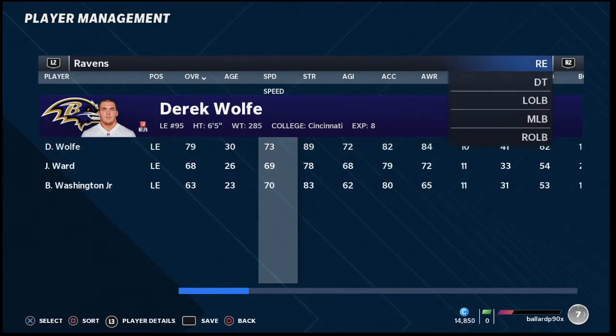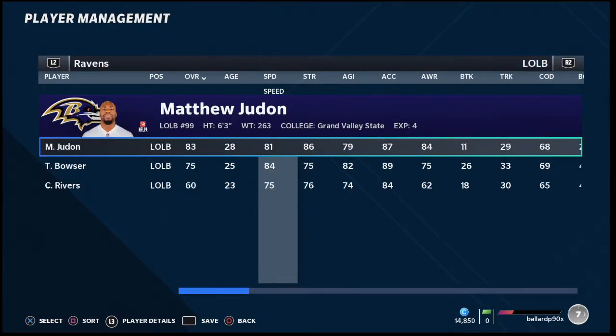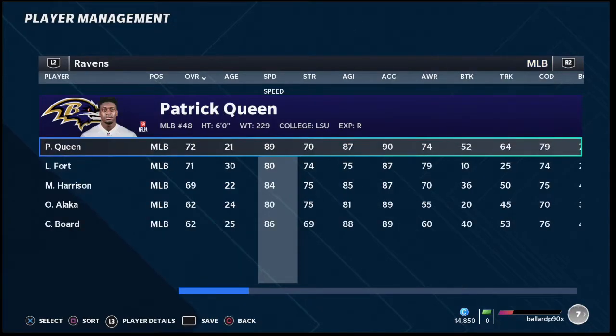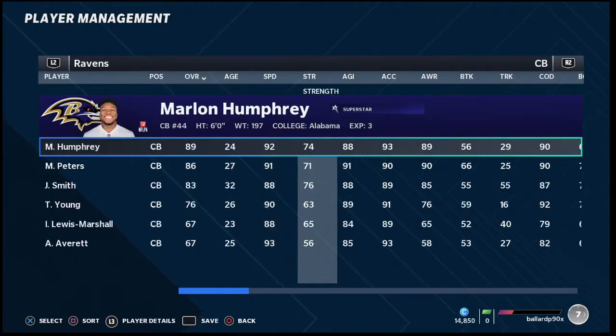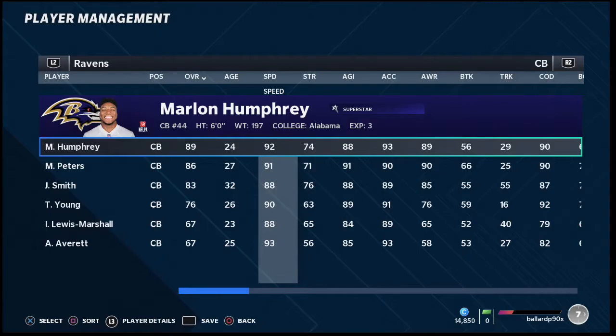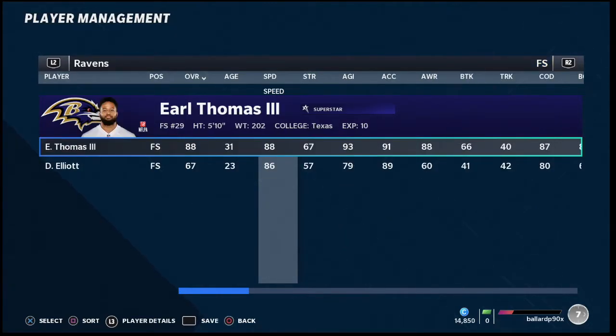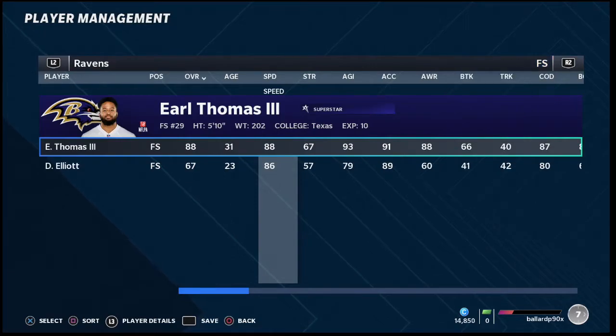On the defensive side of the ball, you've got Calais Campbell, which is a huge addition to the team and is going to help you stop the run. They've got a really good run defense. Their edge rushers are okay, not the best, but okay. At the secondary level you've got some really, really good corners — you're going to be able to play good man-to-man coverage. Earl Thomas has great coverage ability to lock up in zone. Really, really solid team overall.